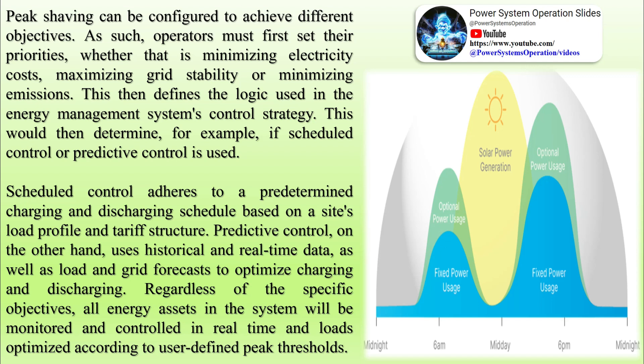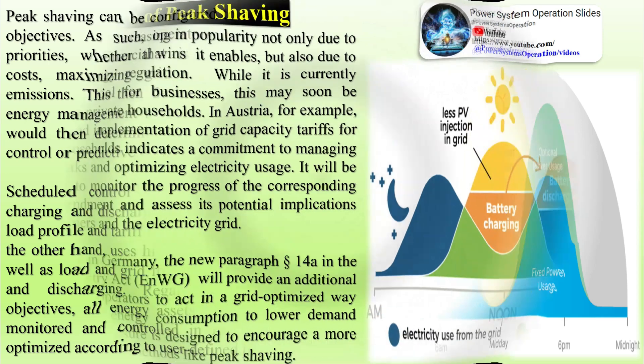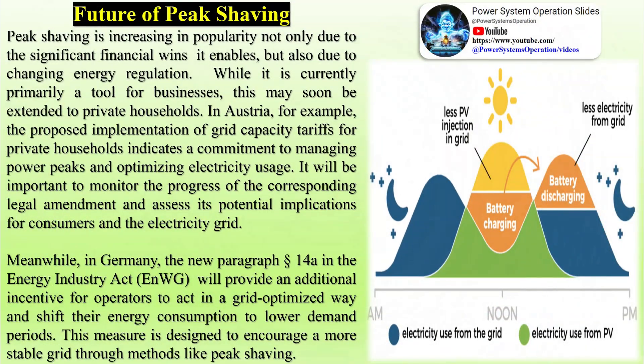It will be important to monitor the progress of the corresponding legal amendment and assess its potential implications for consumers and the electricity grid. Meanwhile, in Germany, the new paragraph section 14a in the Energy Industry Act will provide an additional incentive for operators to act in a grid-optimized way and shift their energy consumption to lower demand periods, designed to encourage a more stable grid through methods like peak shaving.